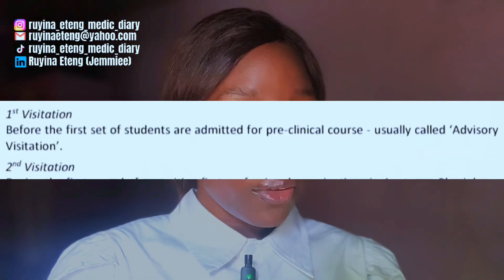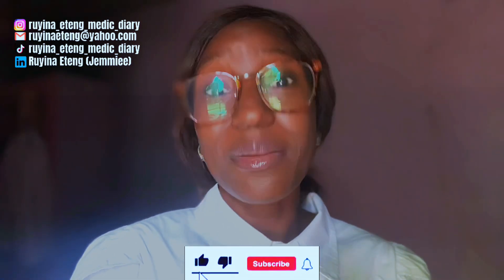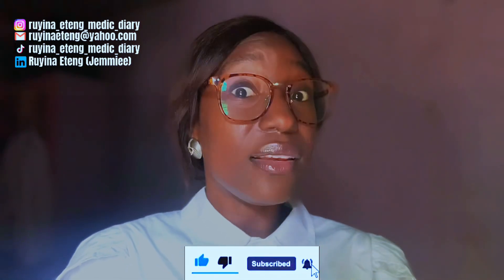The first visitation is done before the first set of students are admitted for the preclinical course, and is usually called the advisory visitation. At this point, the pioneer students — the first set admitted into the medical school — would be in 100 level or almost done with 100 level and about to move into 200 level. MDCN will visit and check out their preparedness for preclinicals: their laboratories, the lecturers at hand, everything — to ensure they are ready to welcome these pre-med students into preclinical school.